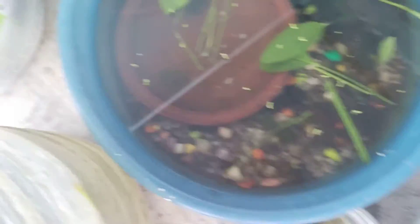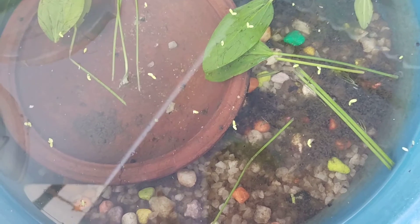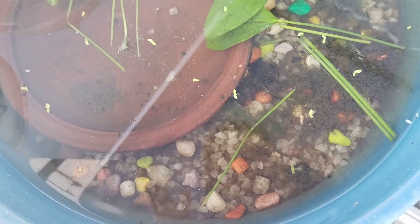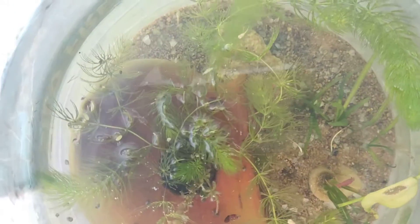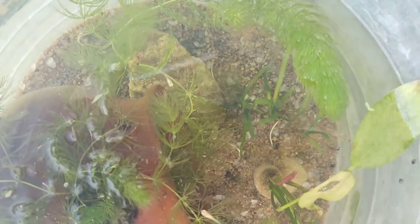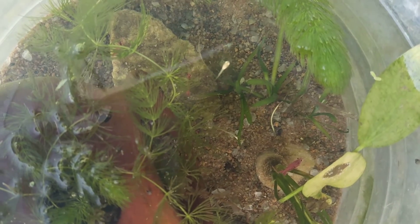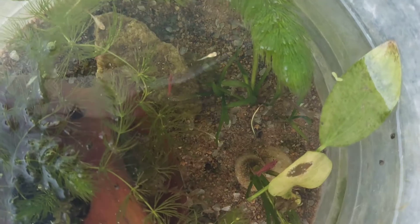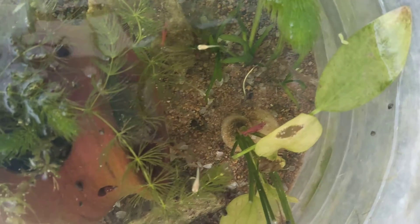Here you can see this plant, which is a very good plant. The tank is cleaned up. Here is a stump. It is very successful. It is a shell.